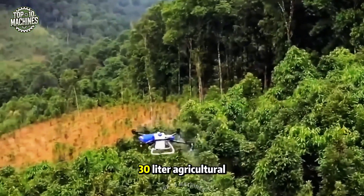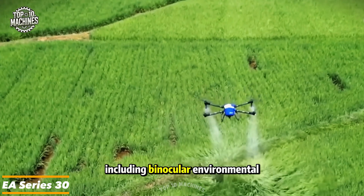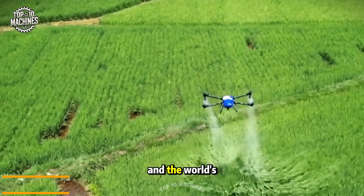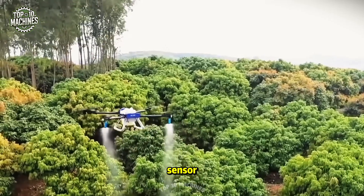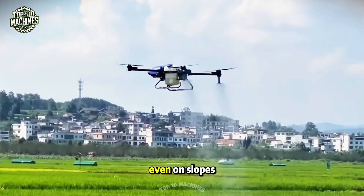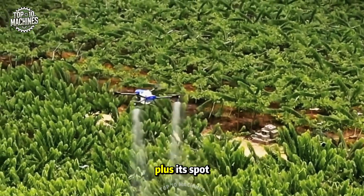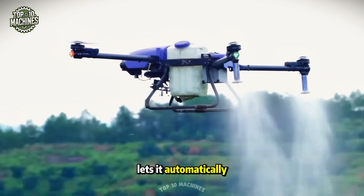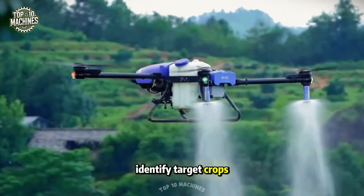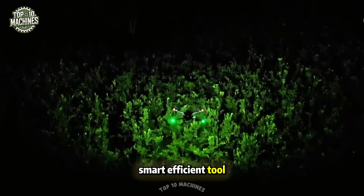The EA Series 30-liter agricultural drone comes packed with advanced features, including binocular environmental recognition and the world's top-tier bimodal sensor. This powerful setup allows the drone to safely and smoothly navigate around obstacles, even on slopes nearing 90 degrees. It's fully capable of autonomous flight day or night, and its spot-spraying mode lets it automatically identify target crops and apply pesticides with precision.